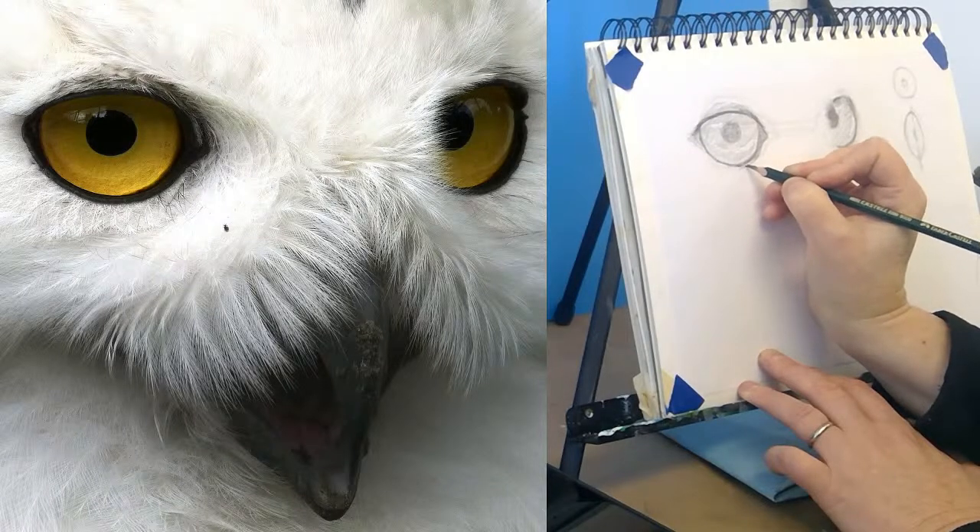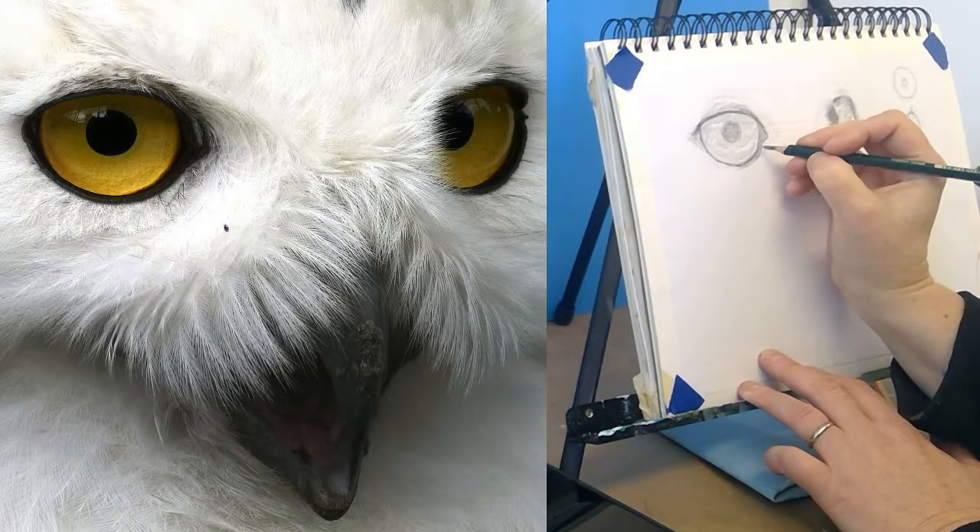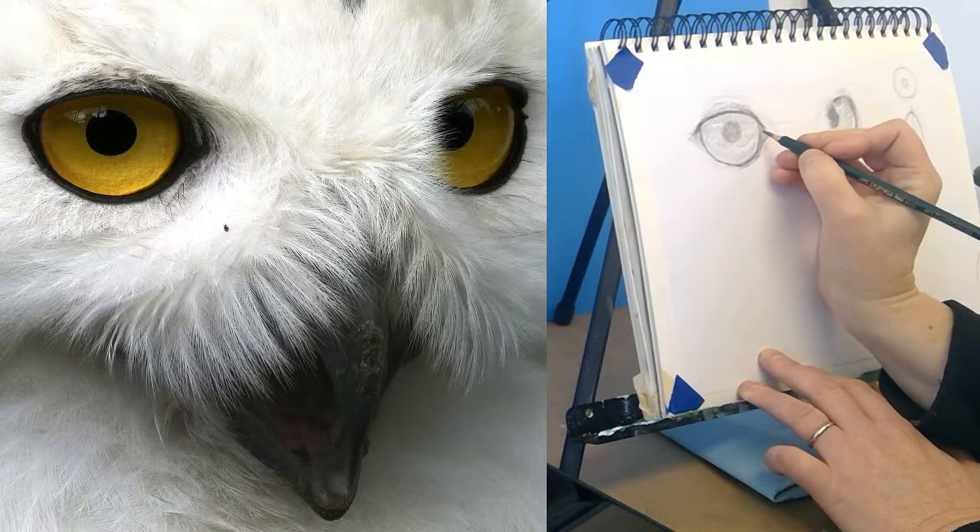There's some nice volume to the area — the skin right around the eye.